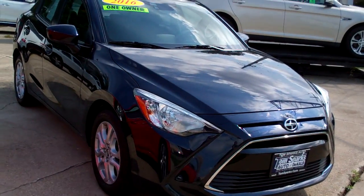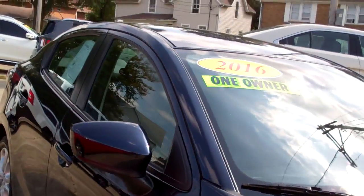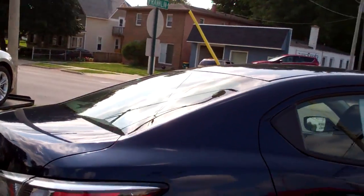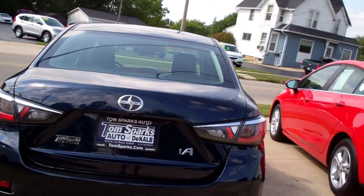Hey, check this out. 2016 Zion AIA. Nice alloy wheels, dark blue. Kind of like a laminated window so it keeps that sun out, that brightness out of there. Pretty color on this car.